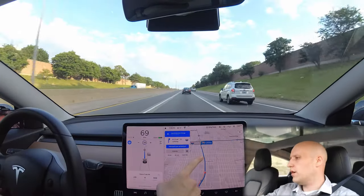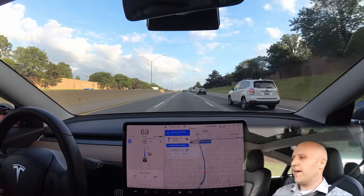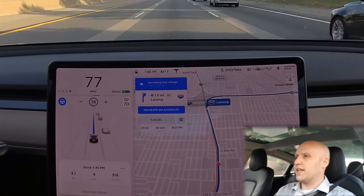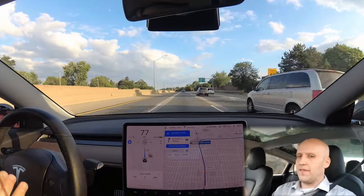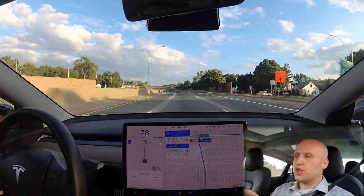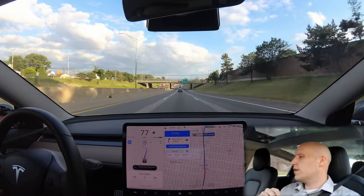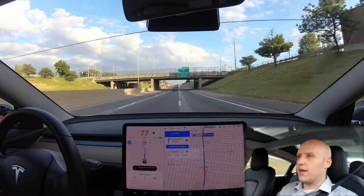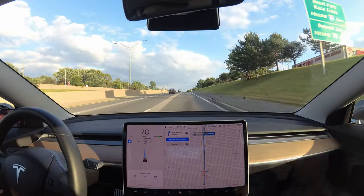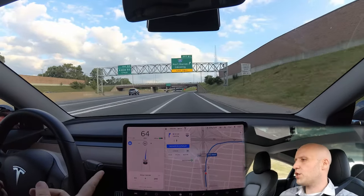We're coming up to our first interchange, about a mile left. The car is going to have to move over — you can see this line here, that means it wants to get into that lane, and then it's going to have to change lanes again quickly. Comment down below whatever other challenges you want to see in the future.